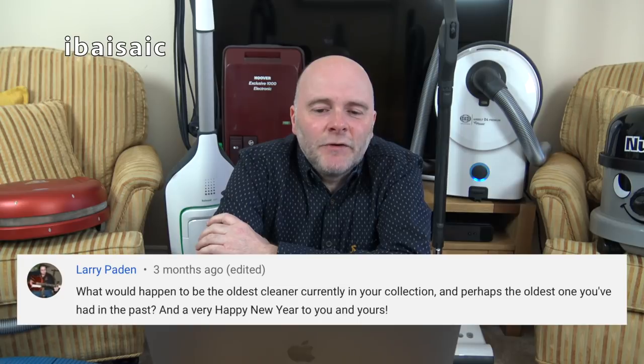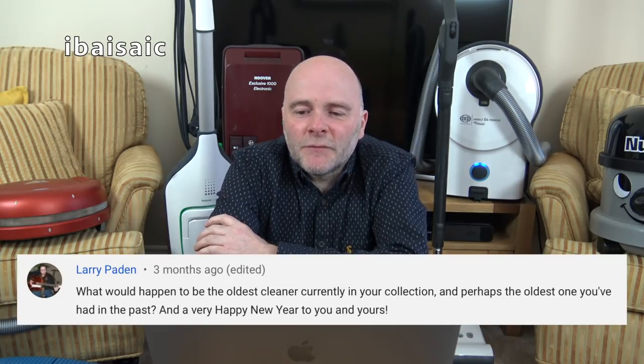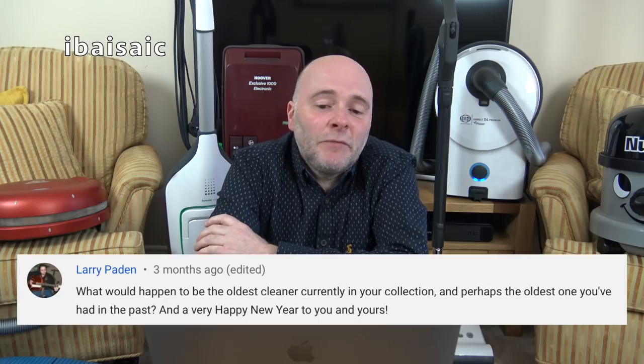So we finished the last video with Tyler saying Vax is my favourite. Larry Padden asks: what would happen to be the oldest cleaner currently in your collection and perhaps the oldest one you've had in the past? Happy New Year. Well, Larry...